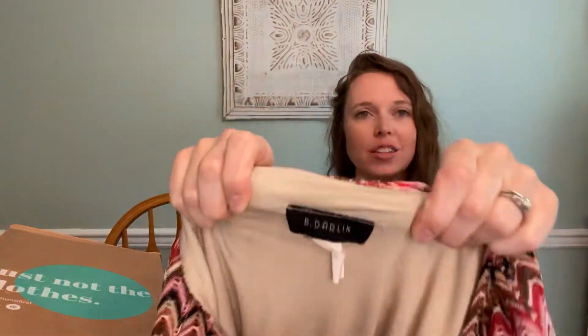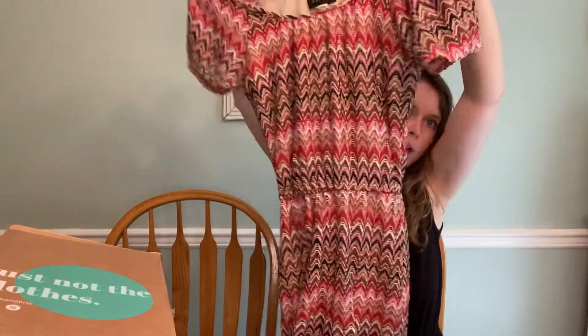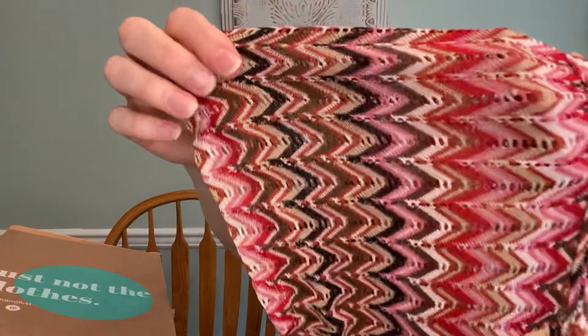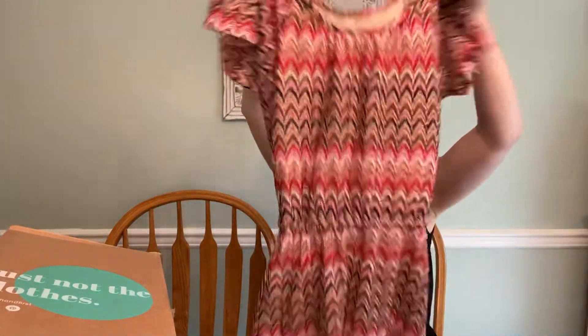This is B Darlin, which I think is sold at some lower-end department stores. But it has kind of that boho vibe with a 70s print detail. So that's pretty cute, though I couldn't see the size.